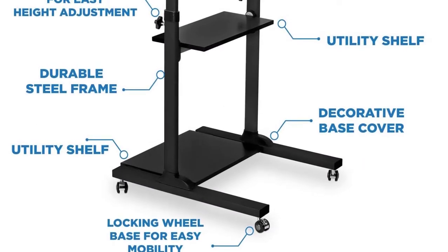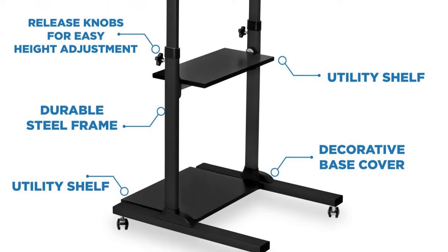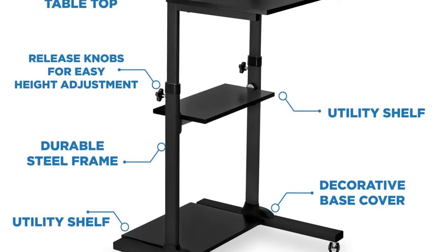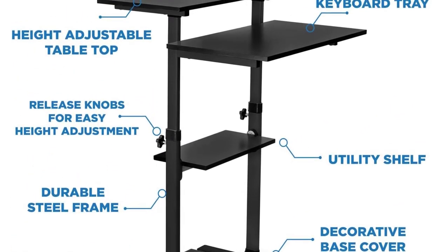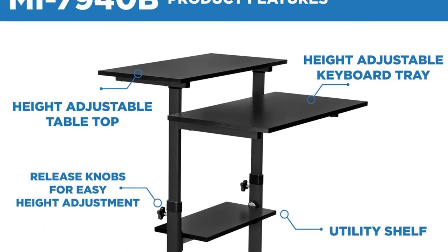You will appreciate that its two top shelves have been optimized for the ergonomic placement of your keyboard and monitor. Being made in a heavy-duty design, the rolling computer cart can effortlessly support a maximum weight capacity of 132 pounds.